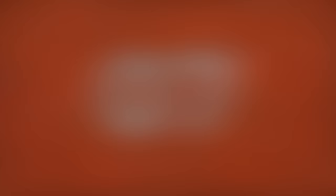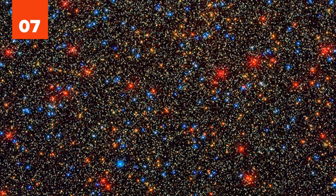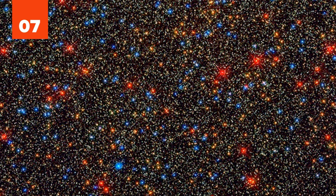7. Over 100,000 stars are crowded into this image from inside the Omega Centauri cluster. The yellow dots are middle-aged stars like our sun, the orange dots are later life stars, and the large red dots are stars in their red giant phases. Once they cast off their outer hydrogen gas, the stars turn a bright blue.